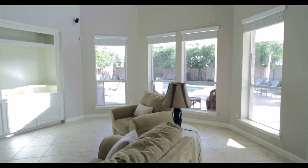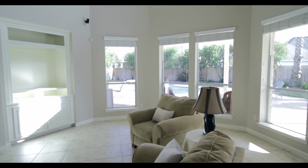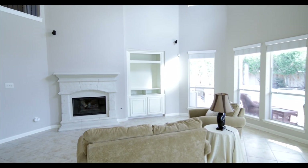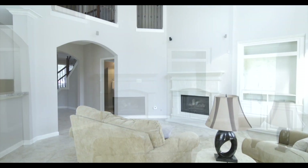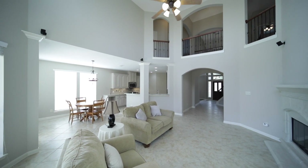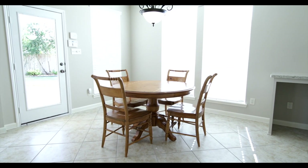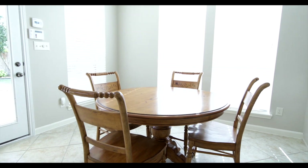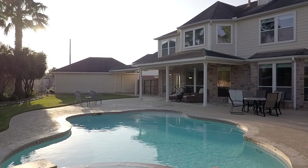In the family room, you have an incredible view of the backyard that adds lots of nice natural light to the home. The living room is also a two-story with a beautiful ceiling fan. The breakfast area also has a view of the backyard and has plenty of space for your everyday needs.